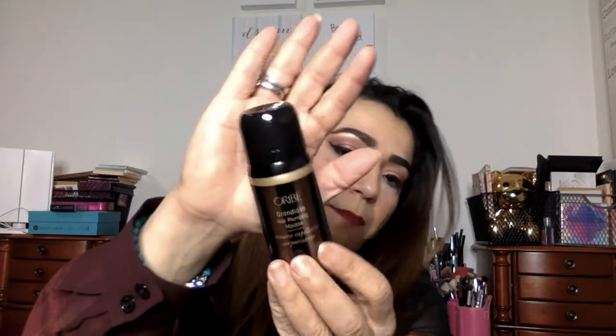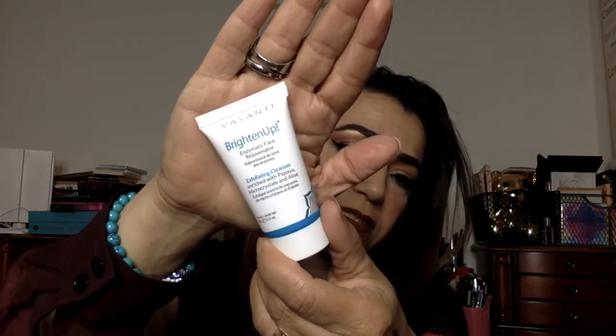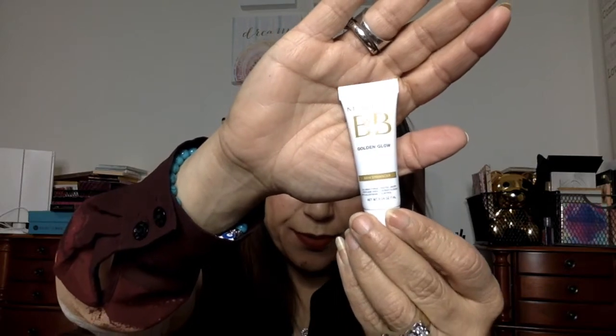This says 'Feed your mind, body and soul.' It comes with a little card and on the back shows what's in there, but I'm not going to look — let's see what I have in here. This is a Hair Plumping Mousse. I don't usually use mousse on my hair, but I'm sure I'll be able to give it away in a giveaway or give it to someone. I do love hair stuff, I just don't use mousse. And then there's Vasanti Brighten Up Enzymatic Face Rejuvenator — it's an exfoliating cleanser. I do like Vasanti stuff, so this is nice. And then I have the Marcel BB Cream Golden Glow — a skin enhancer BB cream. I like to try BB creams all the time; hopefully it's not a very light-colored one.